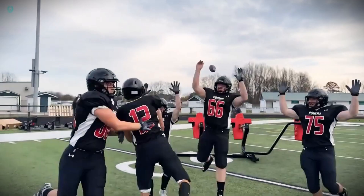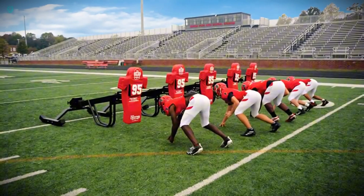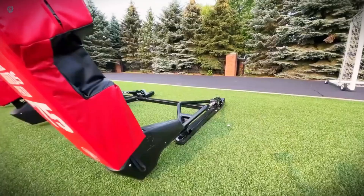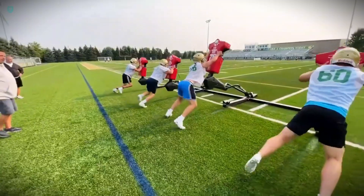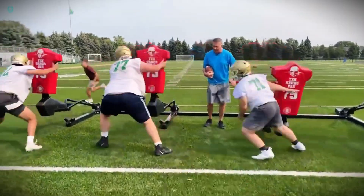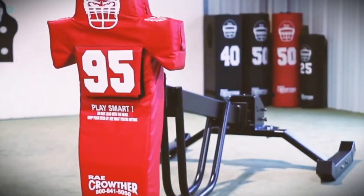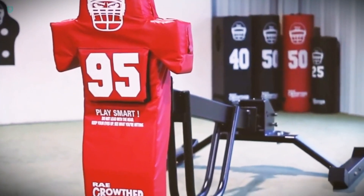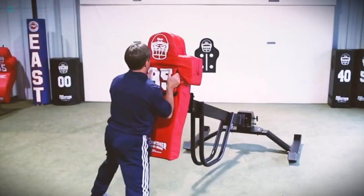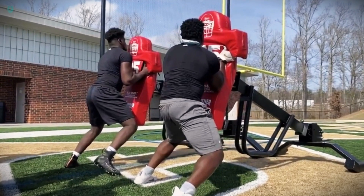Introducing the Z Leverage Sled. This training simulator is set to become a favorite among rising American football stars. They'll find it hard to argue that it doesn't replicate a real game, thanks to its unique mechanism offering a genuine impact sensation — it simulates exercises similar to pulling a 60-kilogram weight. The lever isn't limited to just vertical motion; it also moves sideways. Plus, the soft pads move independently from left to right, adding an extra layer of challenge. This simulator is perfect for practicing blocking techniques and is suitable for both indoor and outdoor training sessions.